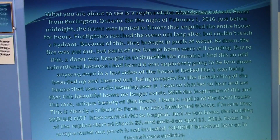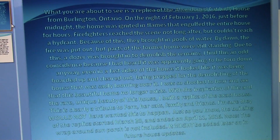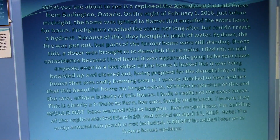Firefighters reached the scene not long after, but couldn't reach a hydrant. Because of this, they brought in pools of water. By dawn, the fire was put out, but parts of the former home were still standing. Due to this, a dozer was brought in to demolish the remains.